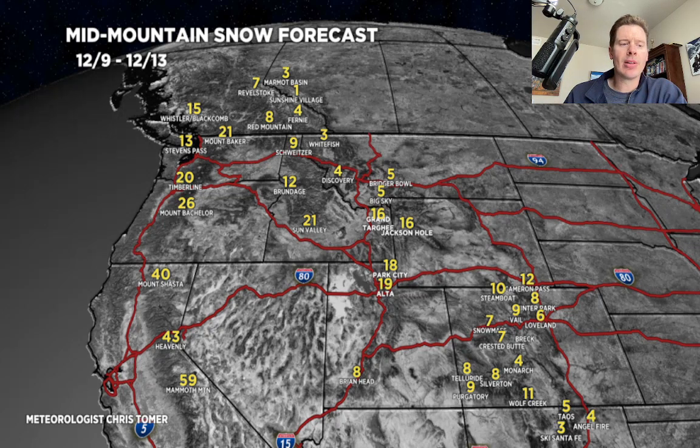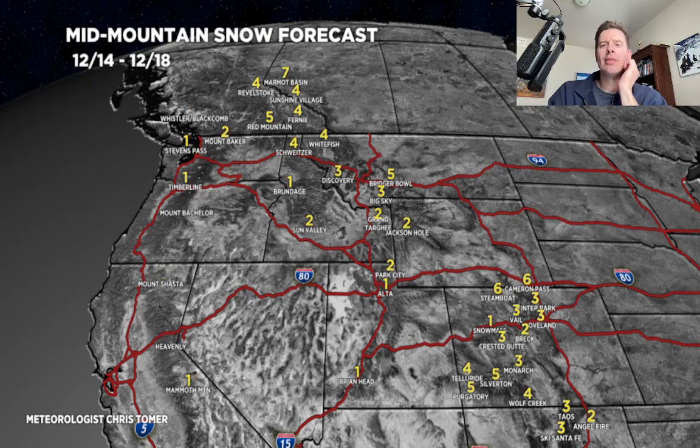In the second period, the clipper drops in riding the northwest flow from December 14th to 18th. It brings another 1 to 3, maybe 1 to 4 or even 5 inches. That includes Banff, Marmot Basin, Sunshine, Revelstoke, Red Mountain, Schweitzer, and then down through Bridger Bowl and Big Sky across the Tetons, dropping into the central and northern mountains of Colorado. Some of those Colorado numbers are residual on the backside of the big low on the 14th — it's a combination of the big low's backside and the clipper.